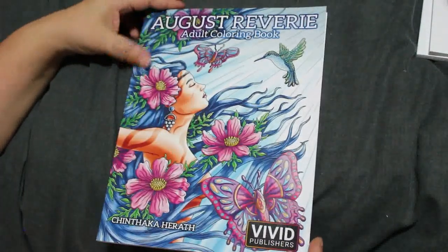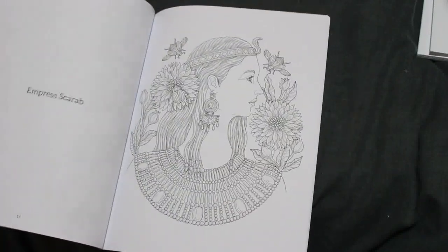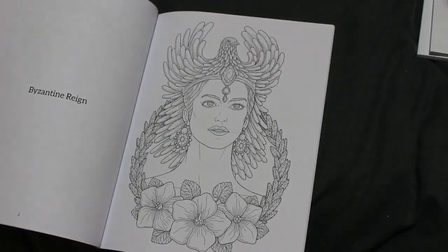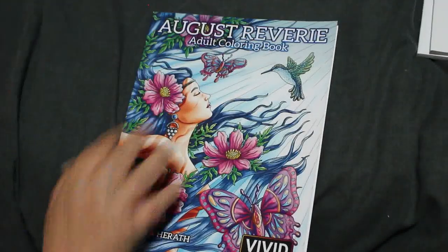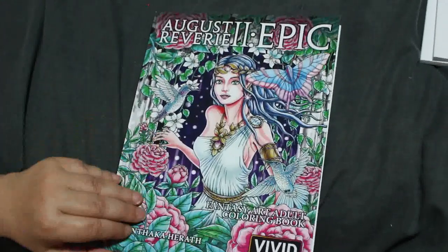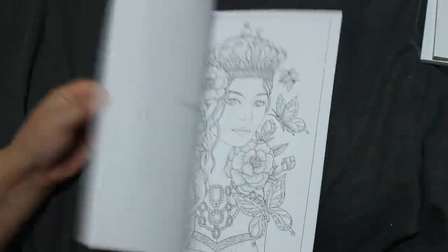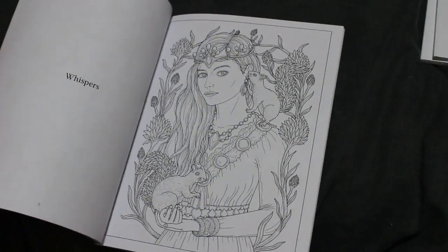August Rivery by Chintaka Hirath — again these are absolutely stunning books. I like that one but I haven't coloured in it yet. I want to get some more. I've also got August Rivery 2: Epic. I know these are going out of shot to start with but I'm trying to pull them back down. This is a long video and I'm trying to speed it up a bit.